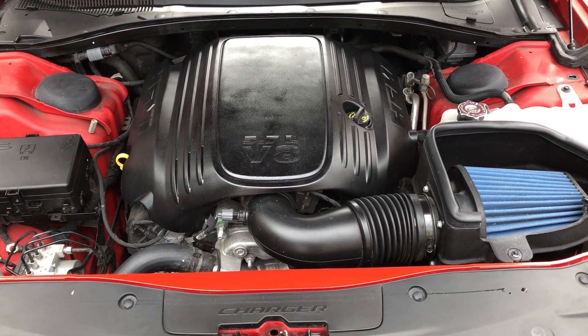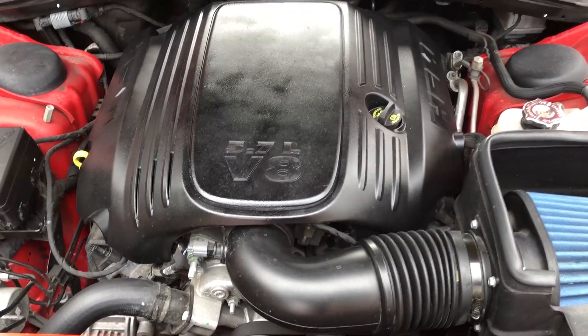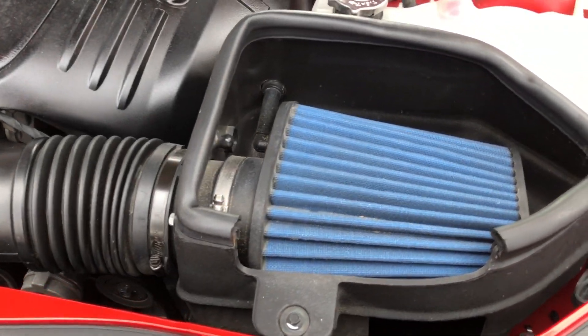I've said this in other videos, but I do think that the active exhaust on this 5.7 has got to be one of the best sounding stock exhausts out there.